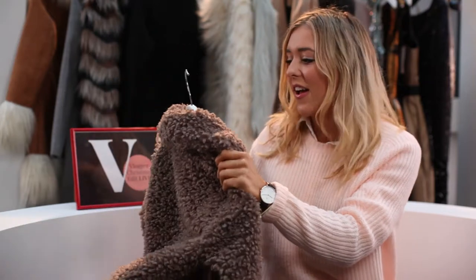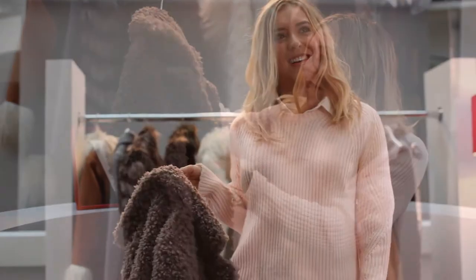The Manchester Arndale has such a good selection — I actually went in today and I was like wow, the home section is so good. I'm obsessed with the home stuff — I'm such a lover of interiors.